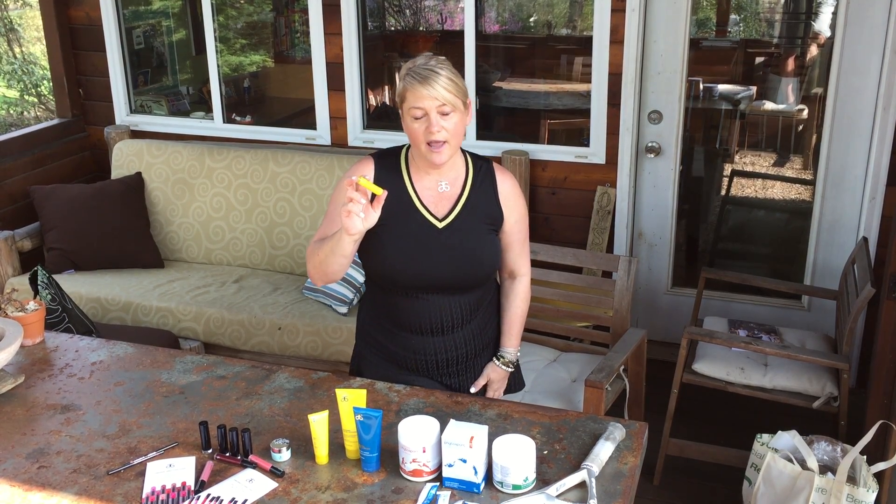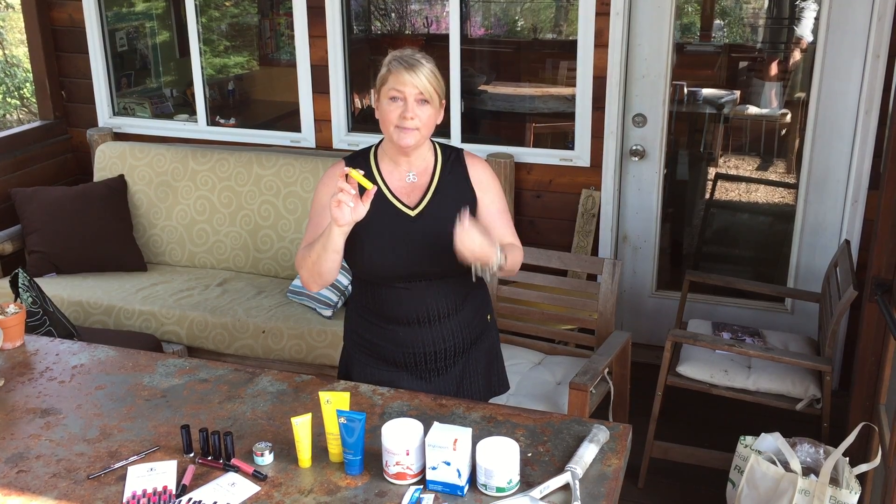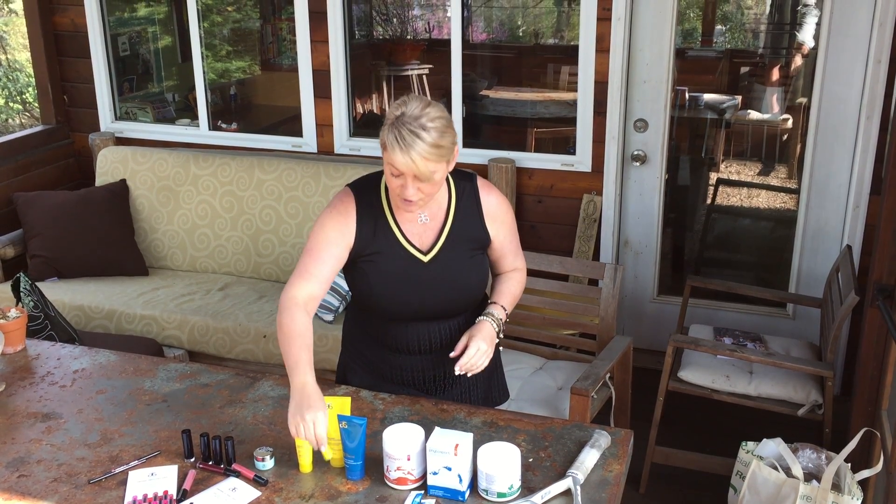The lip balm is coconut flavored and what I love about it is it's matte. So my son can use it, my husband can use it, I can use it — we all are in love with it. They're all over my house. You've got to try it. SPF 30. Just an essential.